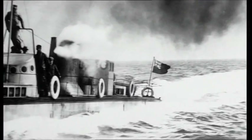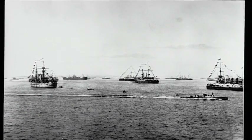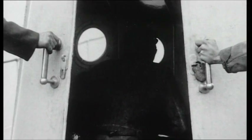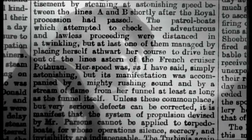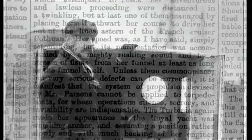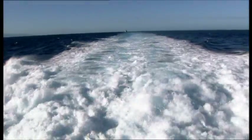Attempts to check her adventurous and lawless proceeding were distanced in a twinkling. At almost 40 miles an hour, Parsons' Turbinia was not just the fastest ship on Earth — she was just about the fastest thing on Earth. The Navy did not catch her. The reporter continued: her speed was astonishing, but accompanied by a rushing sound and a stream of flame as long as the funnel itself. Unless these serious defects can be corrected, the system of propulsion devised by Mr. Parsons cannot be applied to torpedo boats, for whose operations silence, secrecy and invisibility are indispensable. How wrong could one man be?